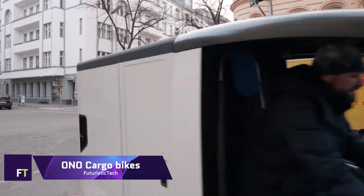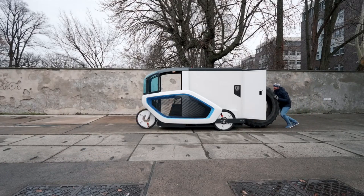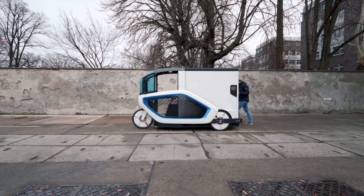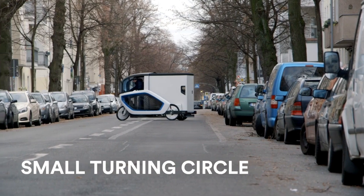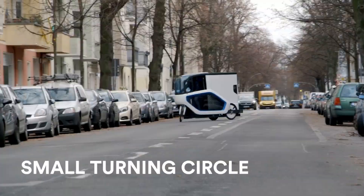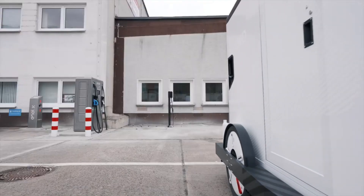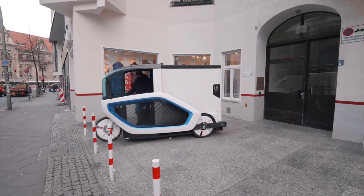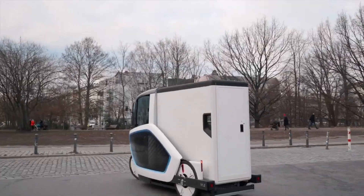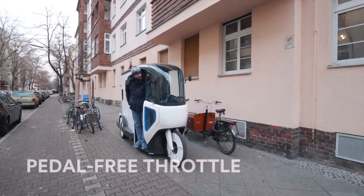Ono Cargo Bikes. One eco-friendly and cutting-edge option for getting around town is the Ono Cargo Bike, which is sold by Onomotion. For faster last-mile deliveries and cleaner city transit, the Ono Cargo is the perfect accessory for electric delivery trucks. It has a large cargo space with a maximum payload capacity of 280 kilograms. For uses like plant logistics and campus administration, the Ono all-round version offers utmost adaptability.